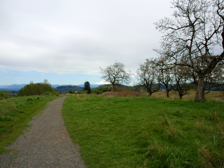Powell Butte is an extinct cinder cone butte in Portland, Oregon, United States. It is part of the Boring Lava Field, which includes more than 80 small volcanic edifices and lava flows in the Portland-Vancouver metropolitan area.